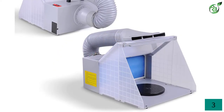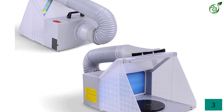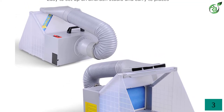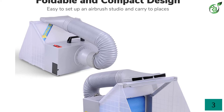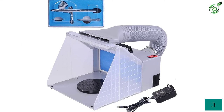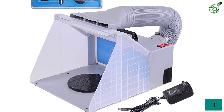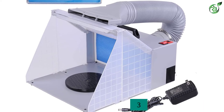Just like other models, this also provides a 7.5-inch diameter turntable to let you paint every side of your complex painting objects. It has a lightweight of 3.8 kg and can be easily folded into a suitcase to carry anywhere. Its W-shaped handle allows you to carry it comfortably in your hands.